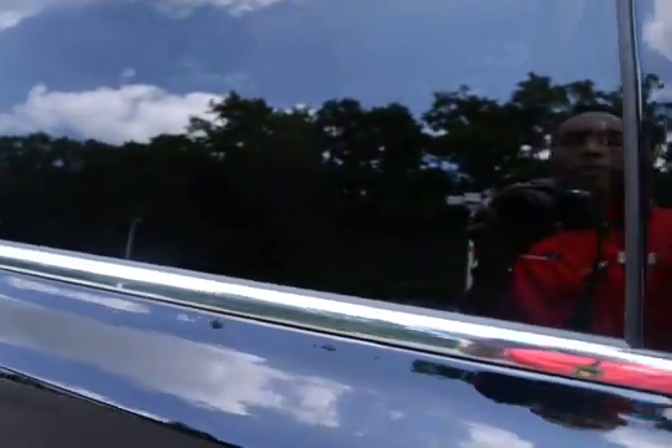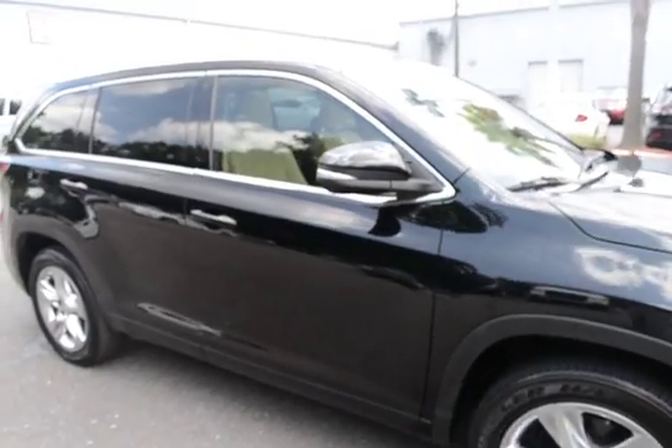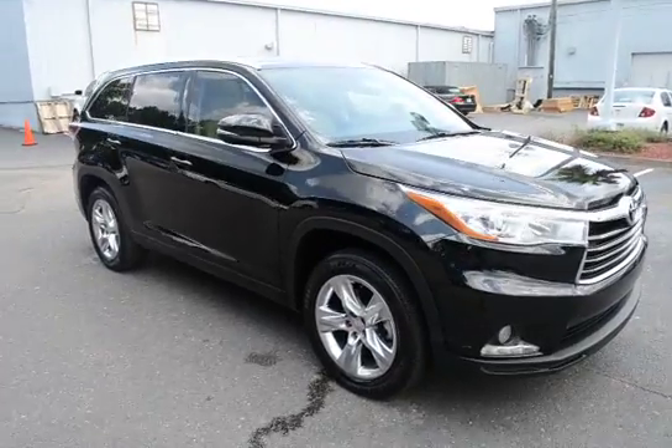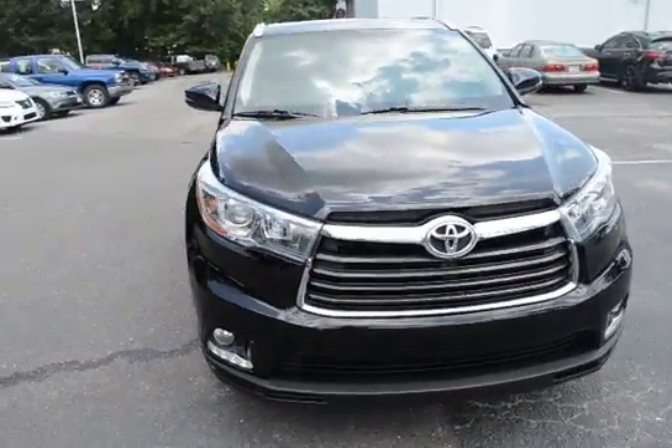For more information on this vehicle, visit us online at charlestonissan.com, call us at the dealership at 843-571-2810, or come see us in person here at Charleston Nissan on Savannah Highway.